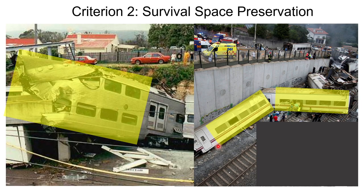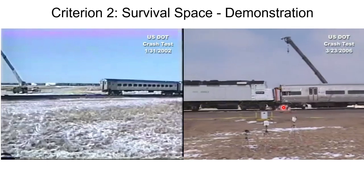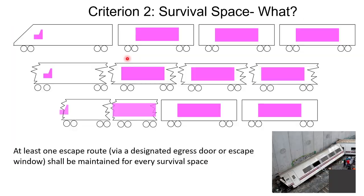The next criteria is survival space preservation. In one picture, the survival space — where all of the passengers are — remains intact even after an accident at extremely high speed. In another, the survival space is compromised. A demonstration shows that during a crash test the survival space is preserved on one train, while on another much of the survival space was compromised. The standard requires that non-survival spaces be compromised in a crash while the survival space remains intact.